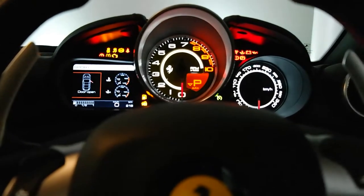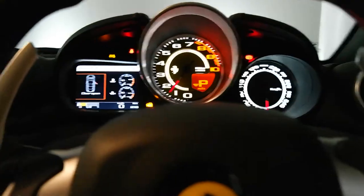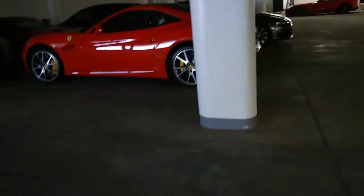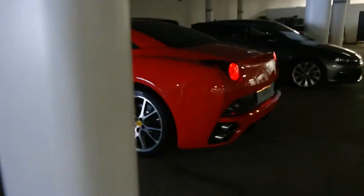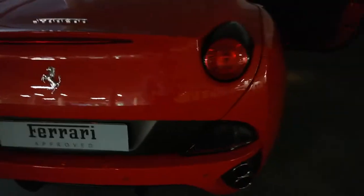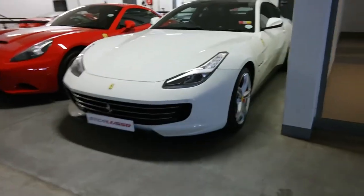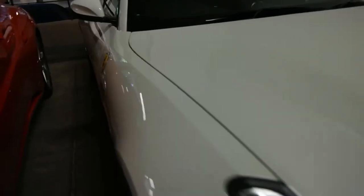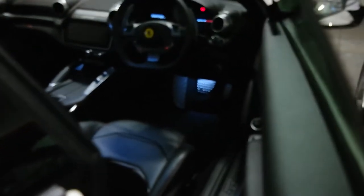And now the Cali T. This one's a very nice spec though — red with yellow calipers. Cali 30, 4.2 litre naturally aspirated V8. This is a beautiful car, voted most beautiful supercar of 2017 at the Paris Festival of Automobiles.